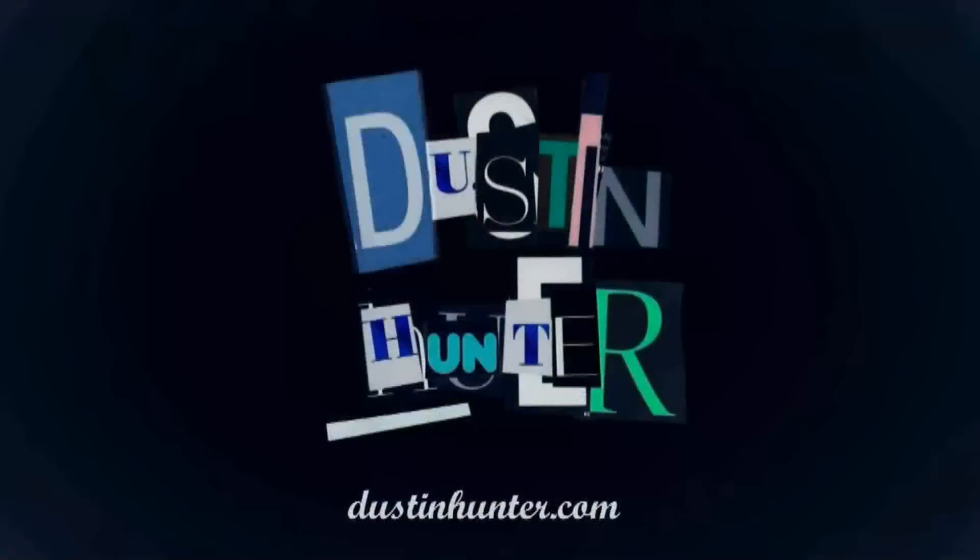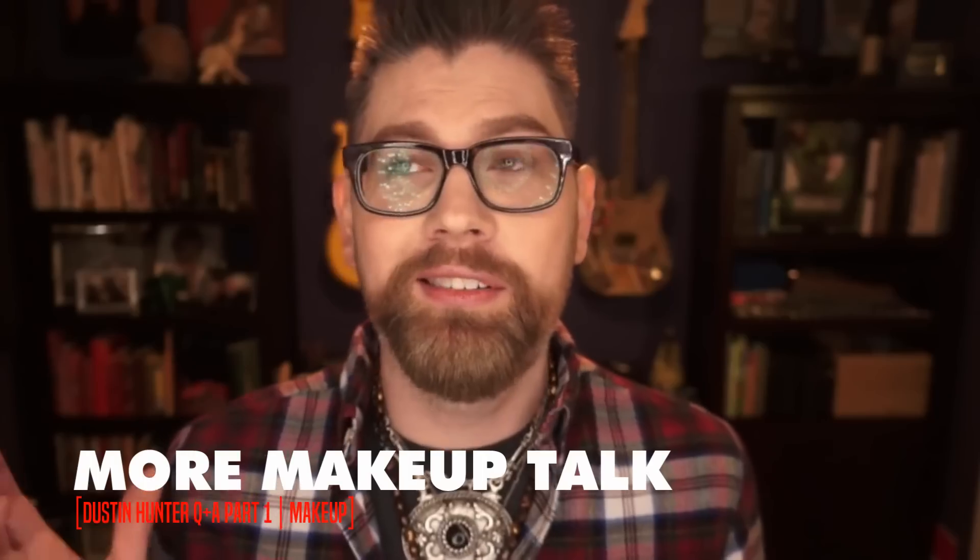My channel is viewer-supported and dairy-free, but manufactured in a facility — the process is nuts. If you like what you're watching, stick out your thumbs and leave me a comment. And if you want more, consider supporting the channel on Patreon.